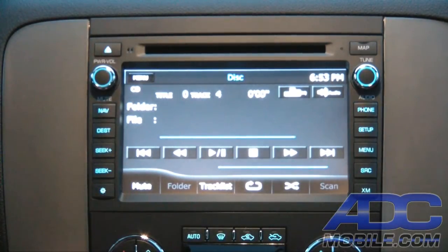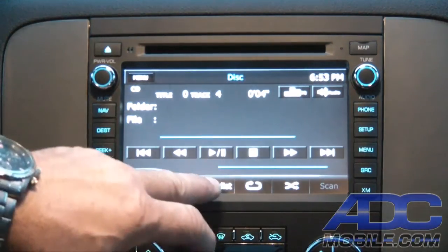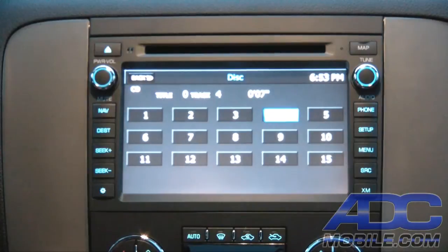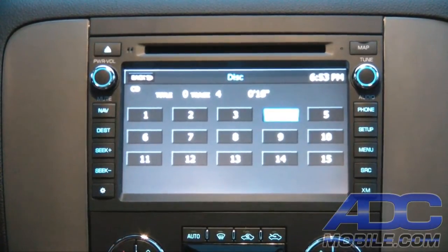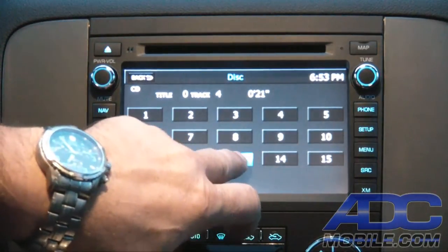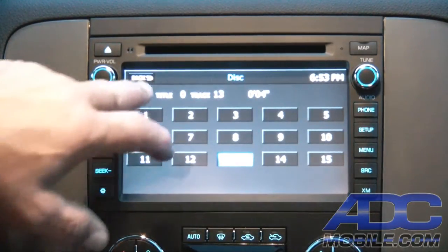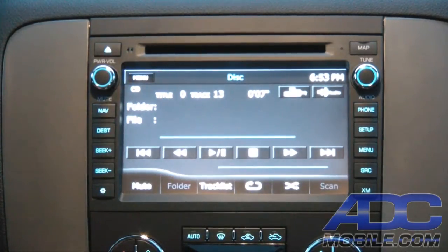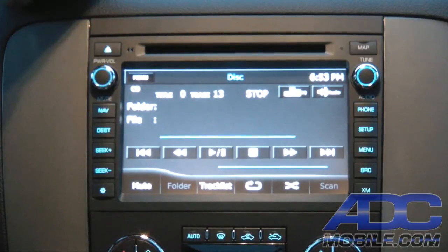You can also use the seek up/seek down hard buttons on the outside. On CD playback it also gives us a track list so we can have direct access to any of the tracks on that CD. Rather than having to press track up or down many times, we can go directly to whatever track we want and have direct random access. CD playback is pretty basic but very functional.